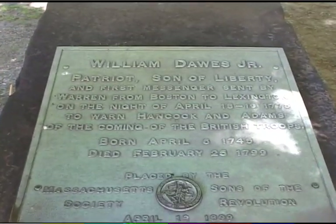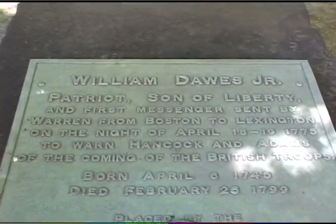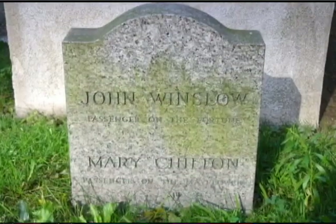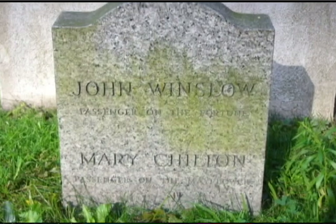William Dawes, who rode with Paul Revere to Lexington, and Mary Chilton, who was the first woman to step off the Mayflower.